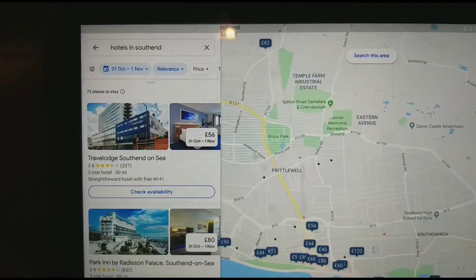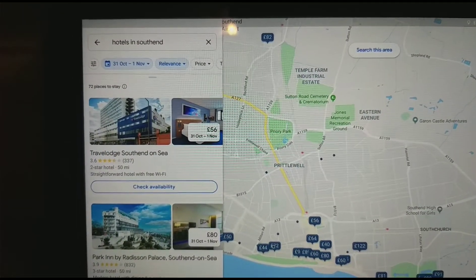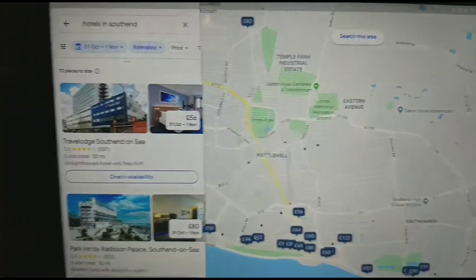Hey guys, welcome to another episode of looking at all the hotels. Today we're going to be looking at all the hotels in Southend-on-Sea.